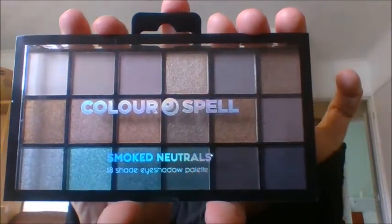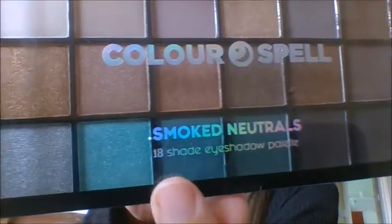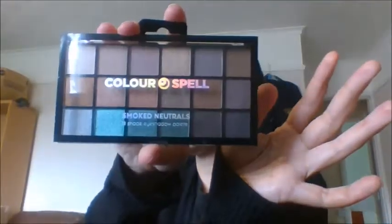Next is by Color Spell — I've already bought some of these in my last haul. This is the Color Spell Smoked Neutrals palette. It looks like this — there are 18 shades ranging from dark shades through the neutrals, and then some gorgeous greens down the bottom which look really cool. Great for a smoky eye. Again, one pound.